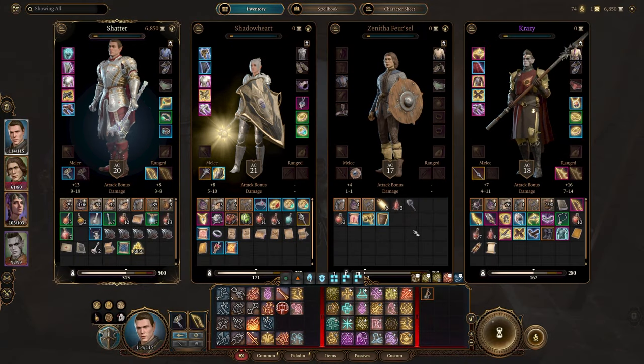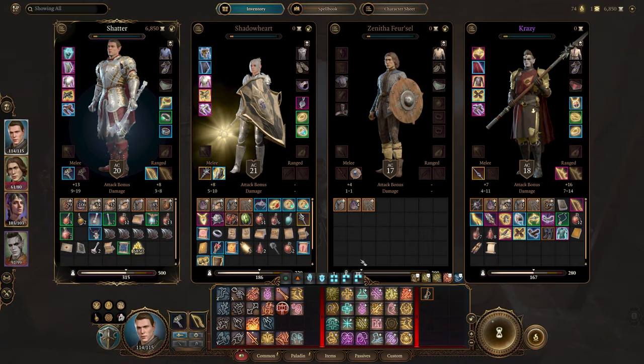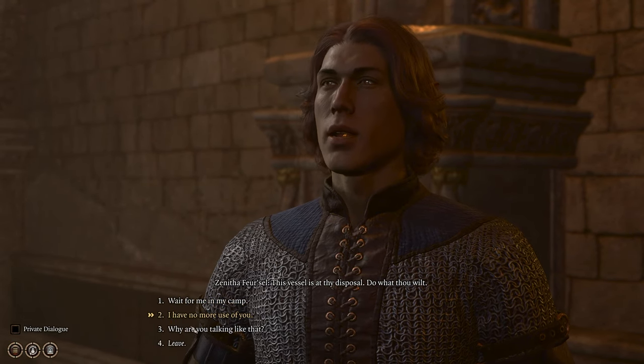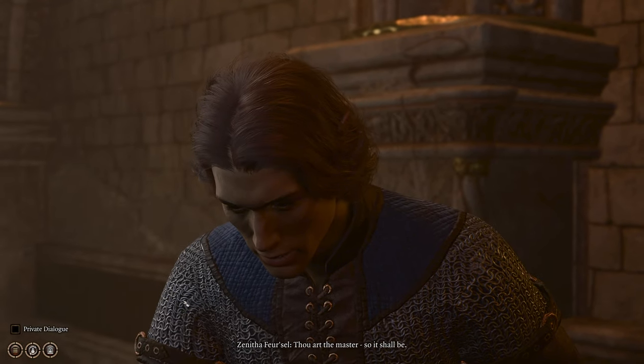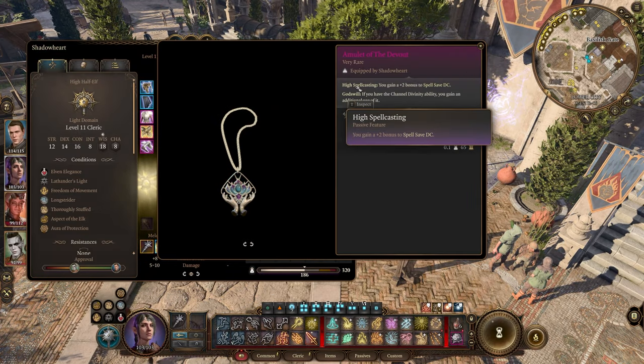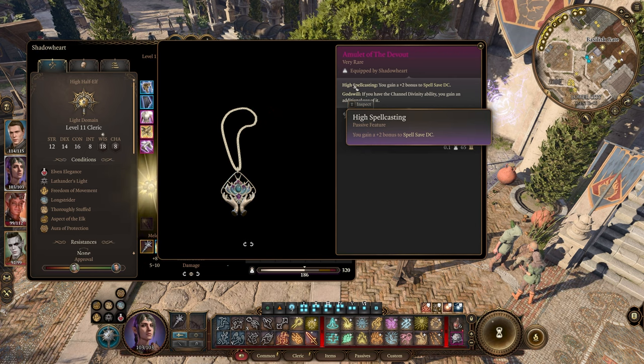After you're done, you can take all of the plundered goods off the hireling, then send him back to camp. As for the Amulet of the Devout, it increases the save DC of the wearer's spells by 2, making them much more effective.